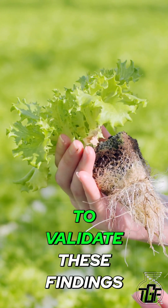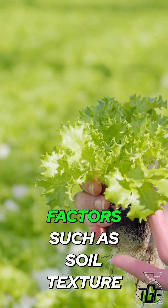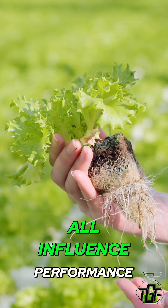field studies are needed to validate these findings under environmental and competitive conditions. Factors such as soil texture, organic matter, and turf species will all influence performance.